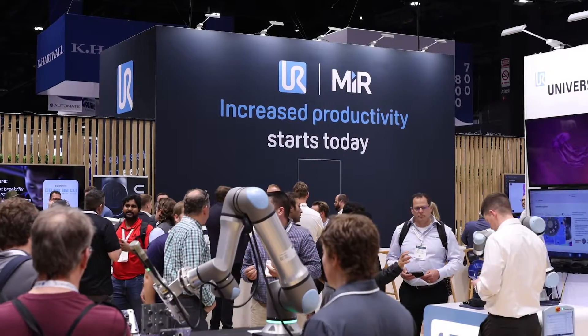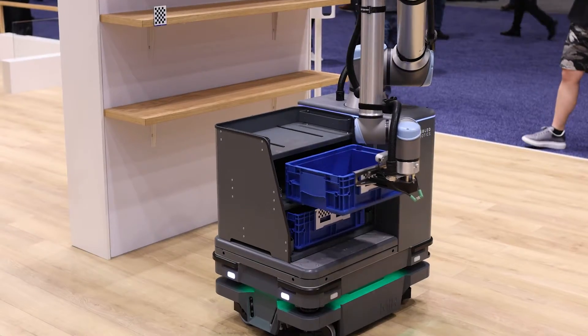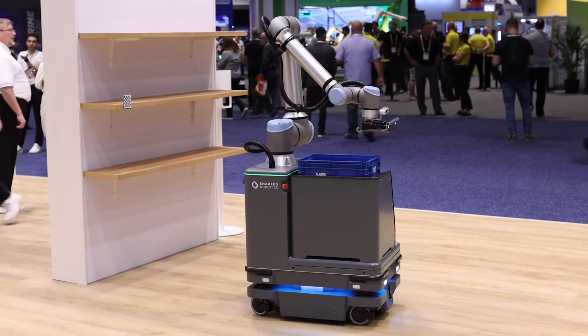Sharing the booth with MiR is Universal Robots, one of the original inventors and the guys who dominate this collaborative robot space. So let's spend a couple minutes talking to some UR guys here.